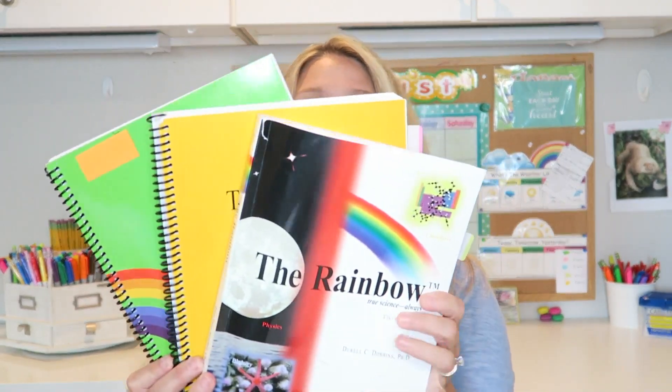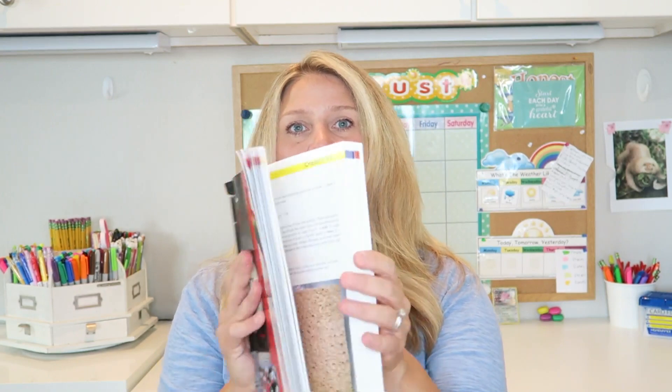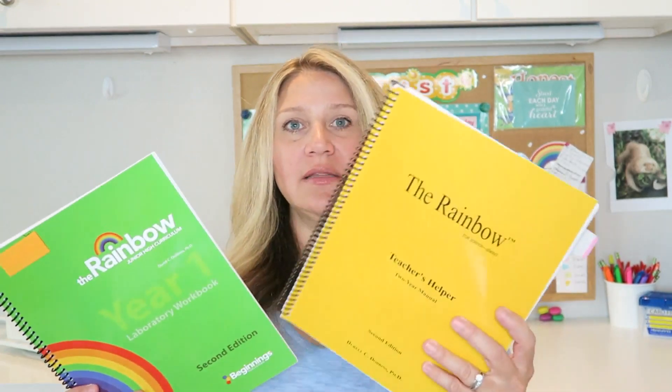For science we are continuing with Rainbow Science — this is a two-year program for eighth and ninth graders. We did the eighth grade year last year and now she's going to be doing the ninth grade year. Ninth grade is biology, and it counts for one high school credit in biology. The first year covers physics and chemistry, and the second year is all biology with some application at the end. You need the teacher's manual and the student lab notebook. They do three sessions a week — two lessons and then a lab — which satisfies the lab requirement for high school. I have a review coming soon.